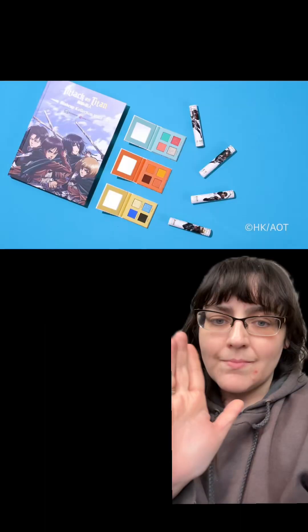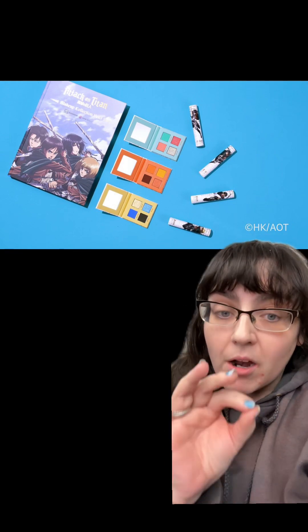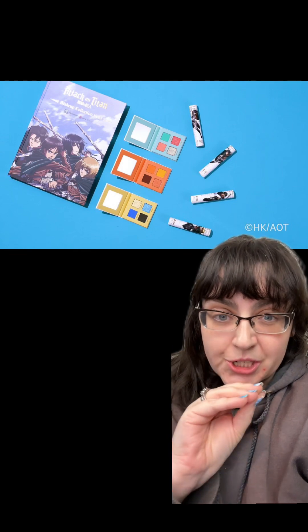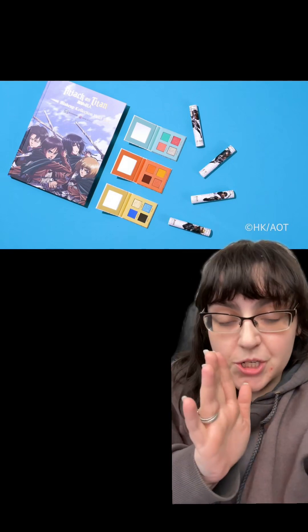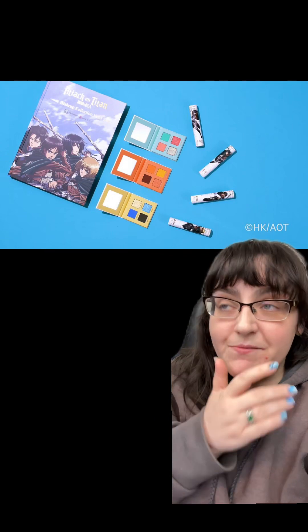It looks absolutely stunning. I have to hand it to Game Beauty — they really care about the IP they have. It's clear they're beyond familiar with the source material and have really thought through everything. I can see where all the shades came from the show. In terms of makeup, I'd struggle to use each quad in isolation, but this is more of a collector's edition. As for value, the full collection without the gift box is $96 — not bad at all for four lip glosses and three quads. I've definitely seen a lot more expensive.